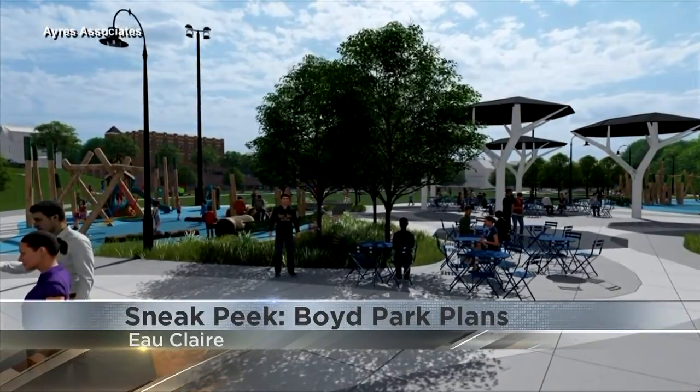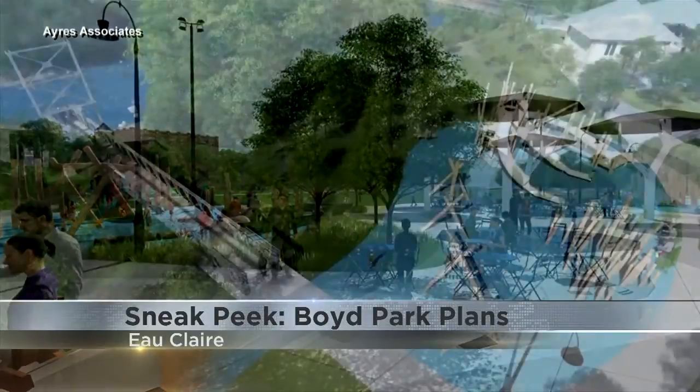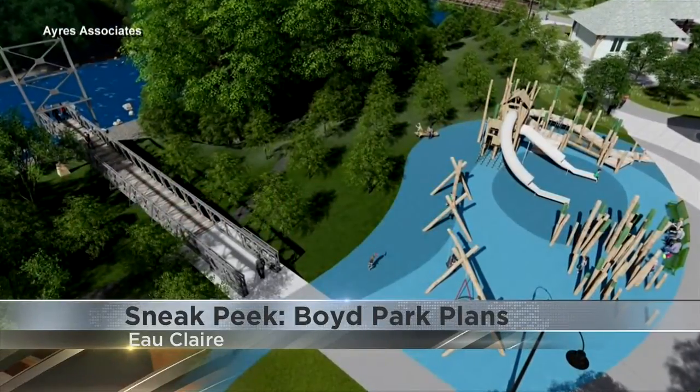Last month, the City Council approved the final concept plan, and these images by Heirs and Associates show what the park will look like.